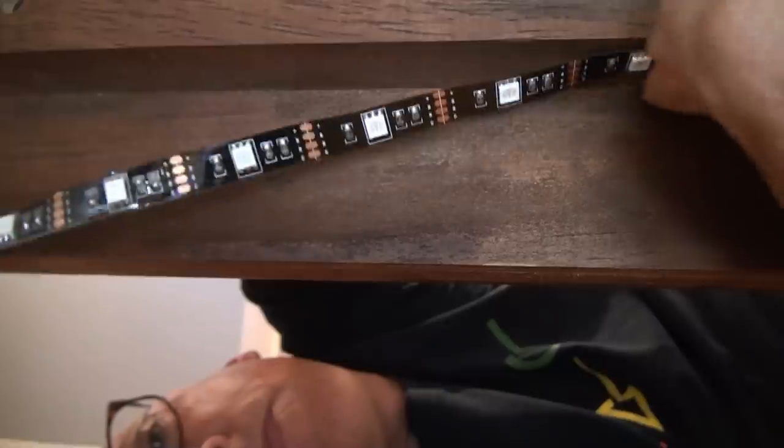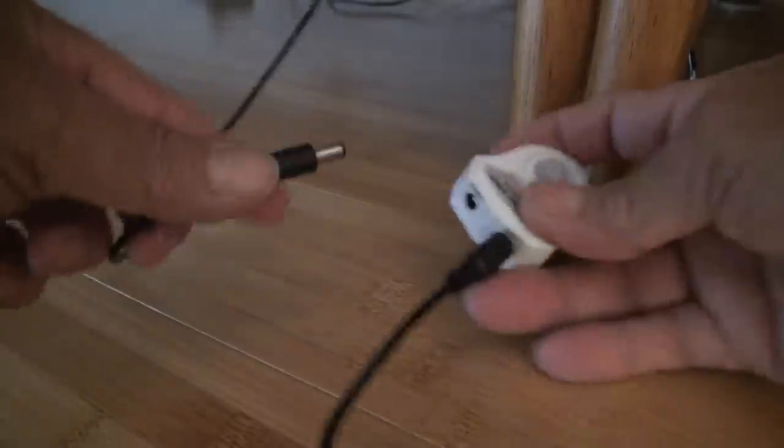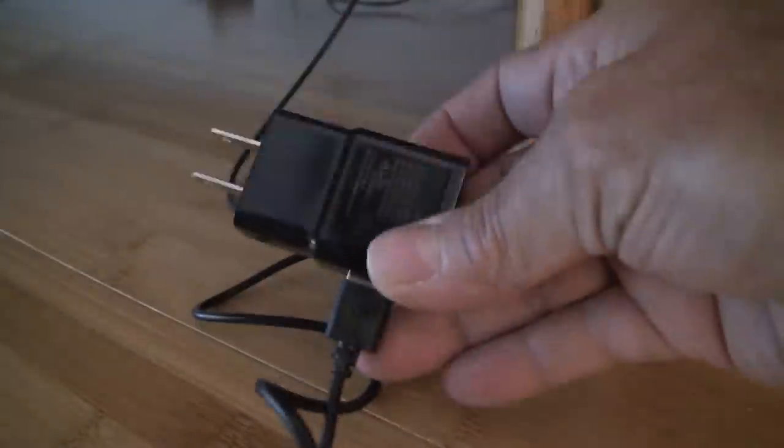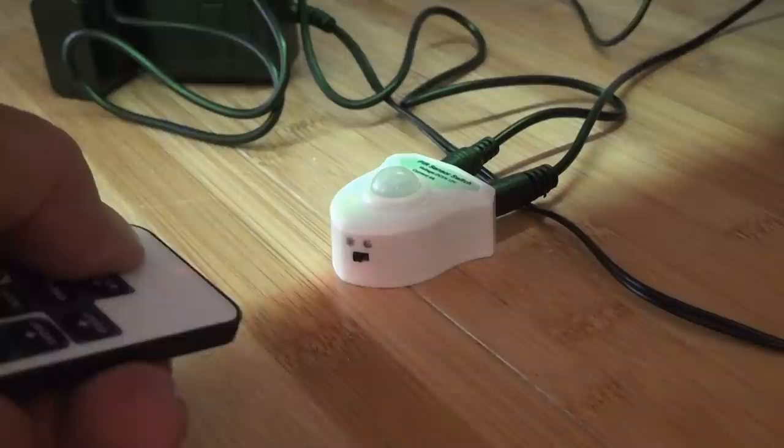I'll be installing them under the bed on the top edge of the bed frame. There's a sticky back that just peels off, and you just run the strip, attaching it to the bed frame as you go. The power end of the LED strip gets plugged into the motion sensor, then you give the motion sensor power — and let there be light. It appears to be working, so now it's just a matter of mounting the motion sensor where it can see your feet when you get off the bed.